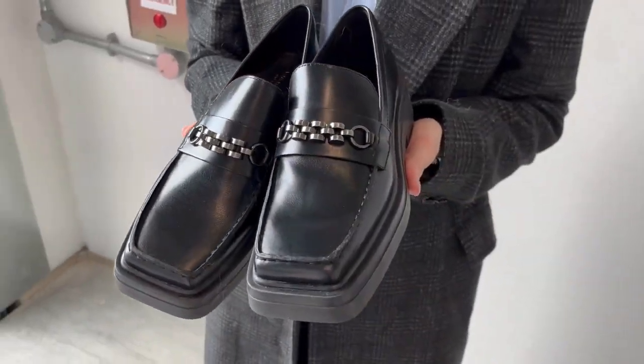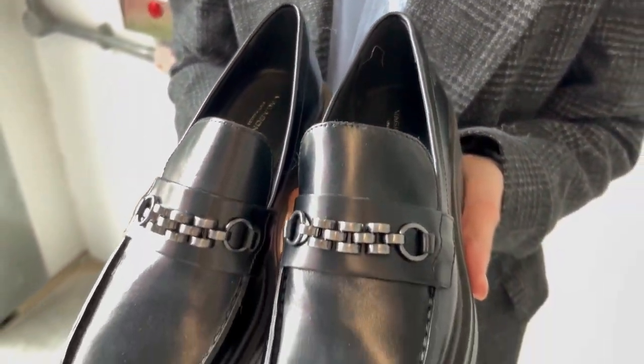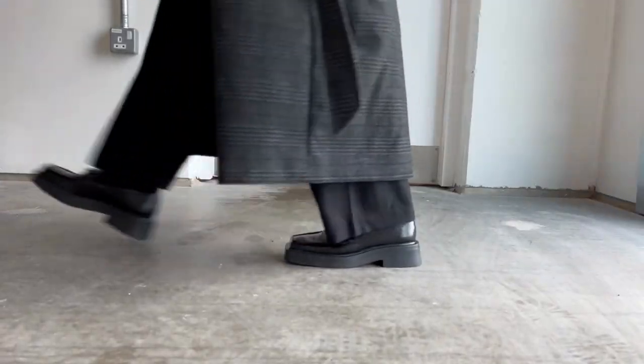Moving on to the Aero loafer — this is a classic loafer with a really square toe. It would look great with a baggy trouser or a longer skirt. We styled them with a classic blue shirt and slouchy jacket, which is great for those smarter days, especially when you've got to go in the office. Great for trans-seasonal weather as well.